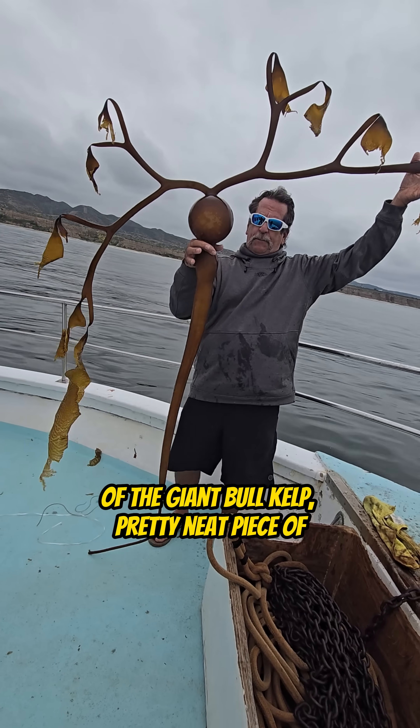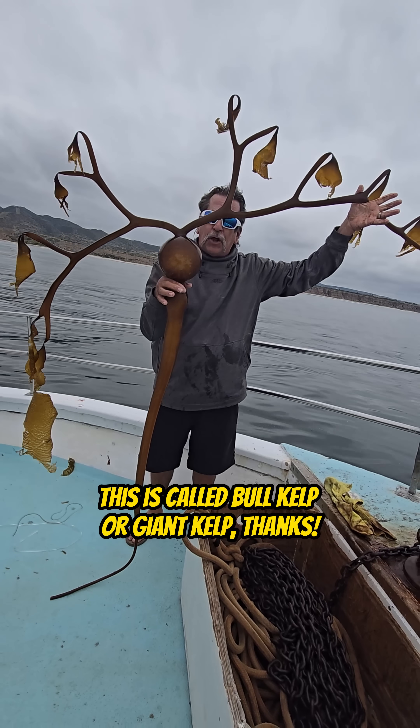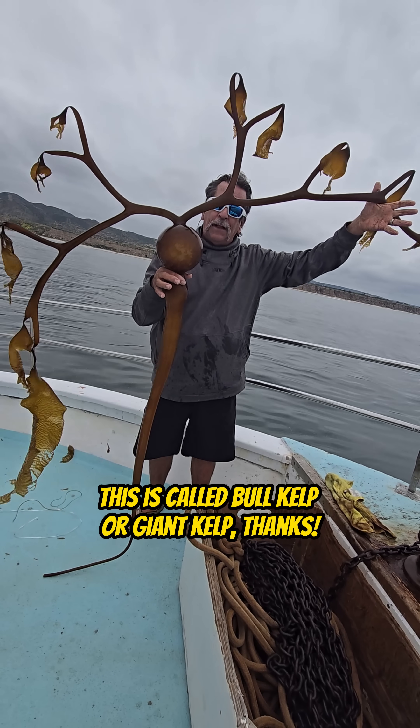It's a pretty neat piece — most people have never seen this. It's just called bull kelp or giant kelp.